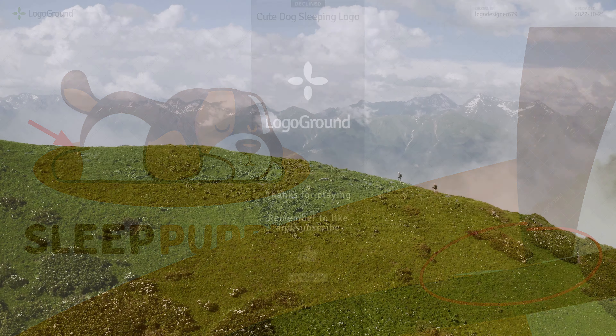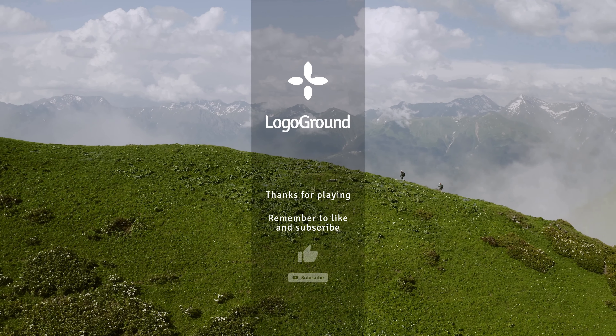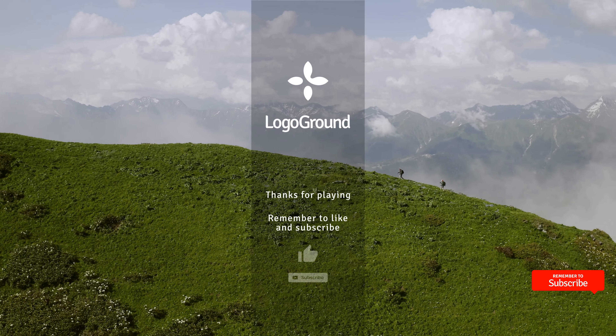And we will stop there for today. You know where the subscribe button is. I'll see you next time. Thanks for watching.